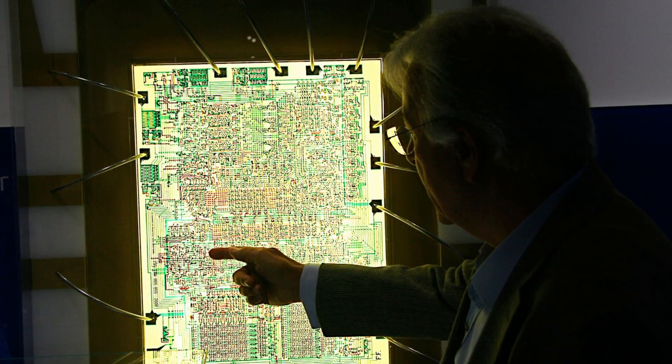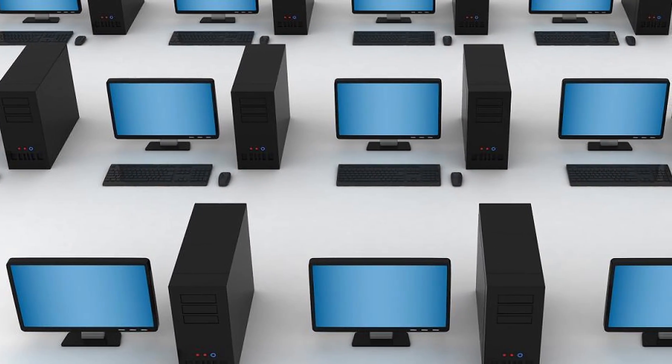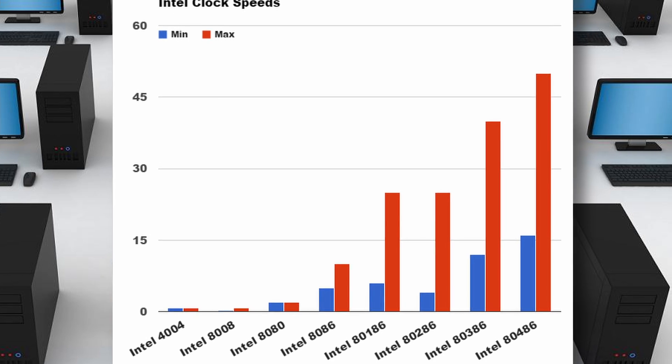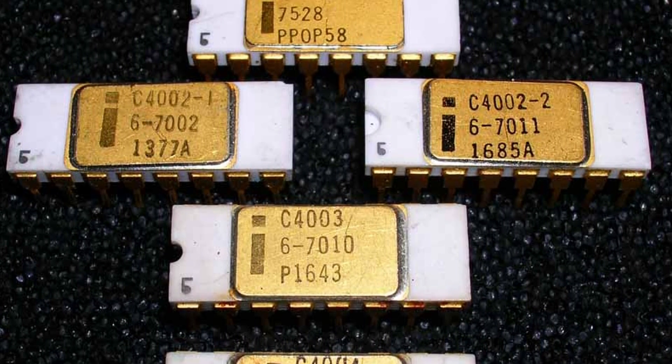The resulting 2,300-transistor chip had as much processing power as the room-filling ENIAC. In contrast to today's multi-gigahertz CPUs, the 4004 ran at a modest 740 kHz. The 4004 was only one part of the MCS-4 chipset.